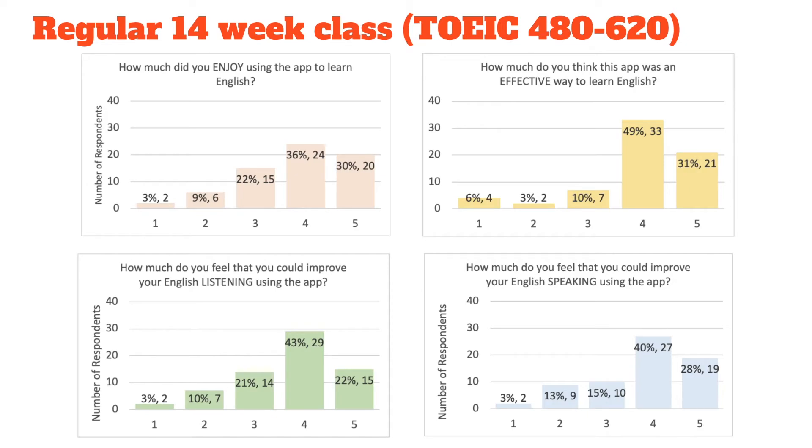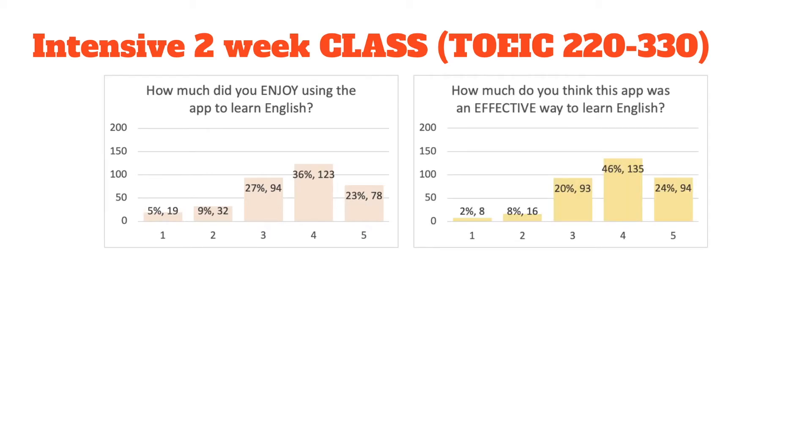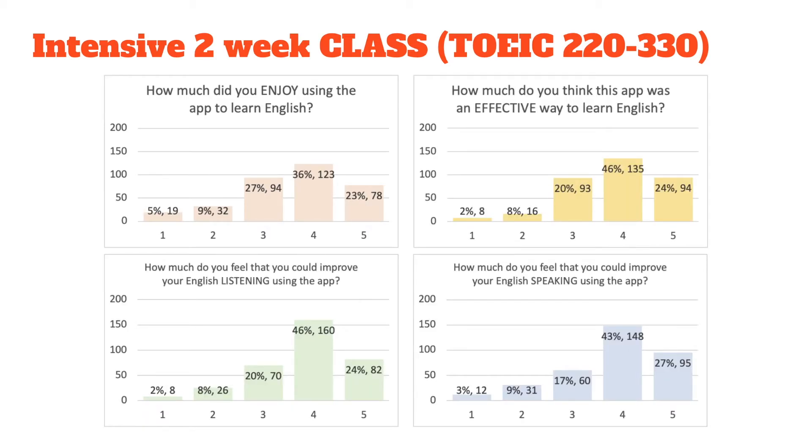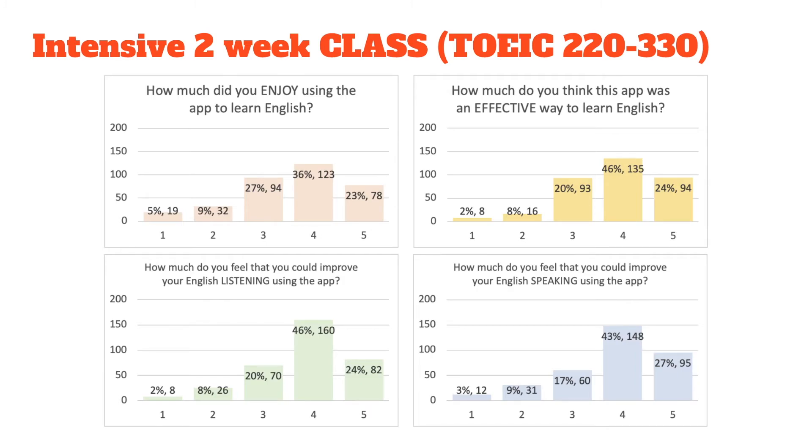The trends were essentially the same across all four questions. For the 14-week class there were about 67 respondents and those students who scored fours and fives was always over 60%. The trend is very similar for the two-week intensive class, where there were over 370 respondents and we are getting about a 55 to 60% respondent rate for ratings four and five. The trend continues for both listening and speaking.